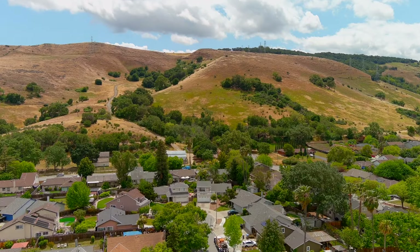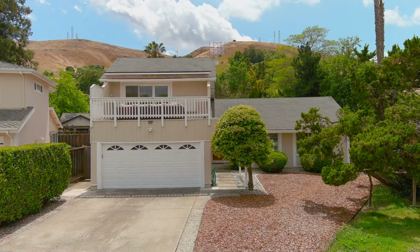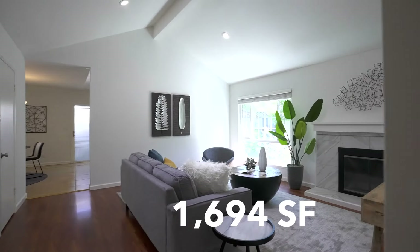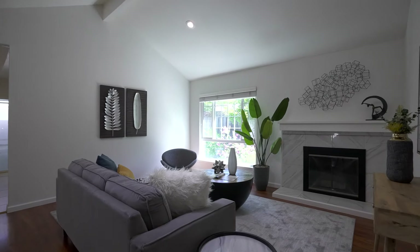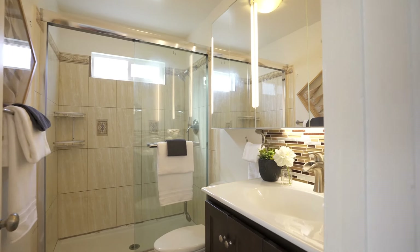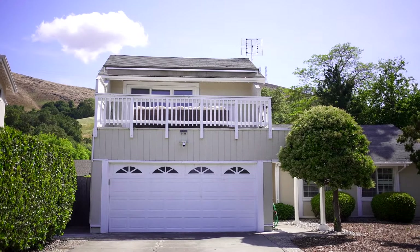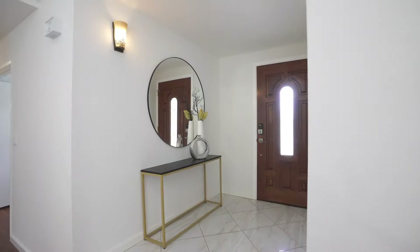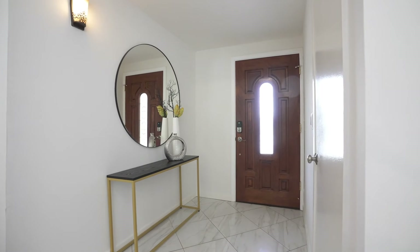With views of the gorgeous foothills, this home offers 1,694 square feet of interior living space with four bedrooms, two bathrooms, and an attached two-car garage on a sizable 7,274 square foot lot.